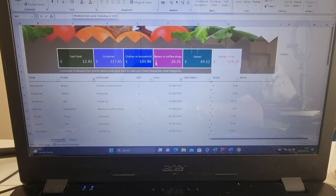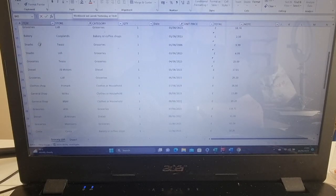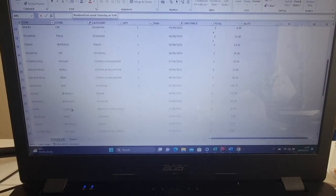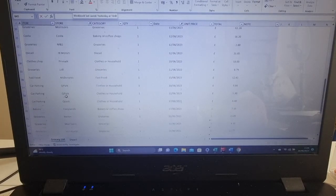Bakery and coffee shops, and then how much I've spent on diesel. And this is for the month — this is the month of June. So I've just listed what the item actually is here, what the store is that I've been to. So you can see there's Helen's, Lidl, Co-op, Tesco's, Lidl again, Tesco's, JB Motors. So Primark, Wilco, B&M, Costa, Marks and Spencers.